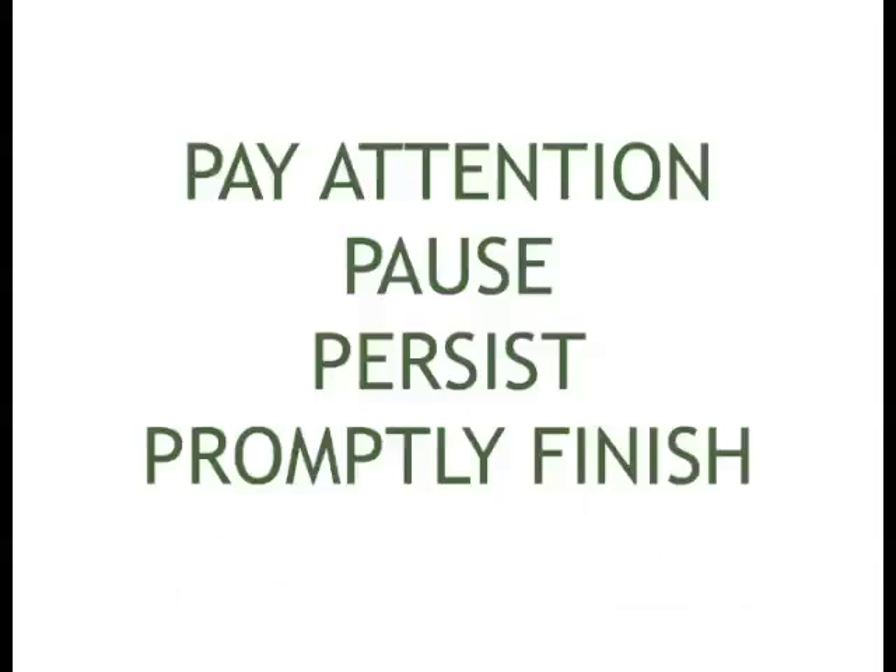These are the main four things. We'll go into each of them in detail later: pay attention, pause, persist, and promptly finish.